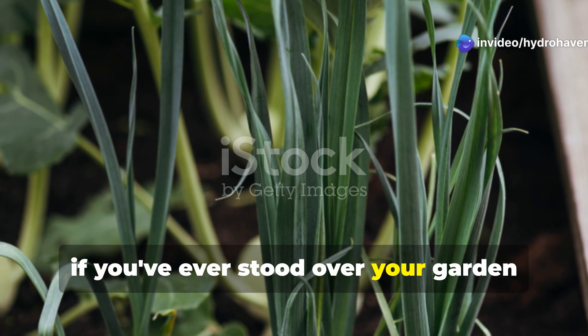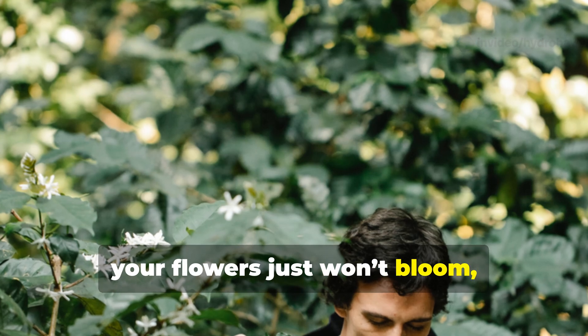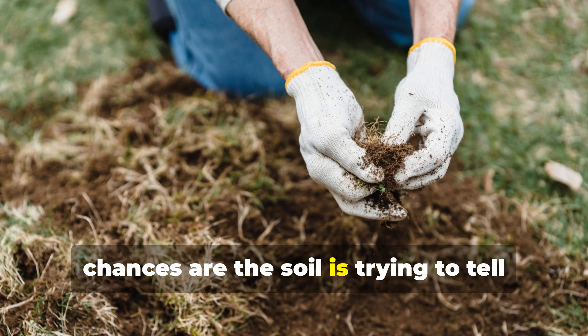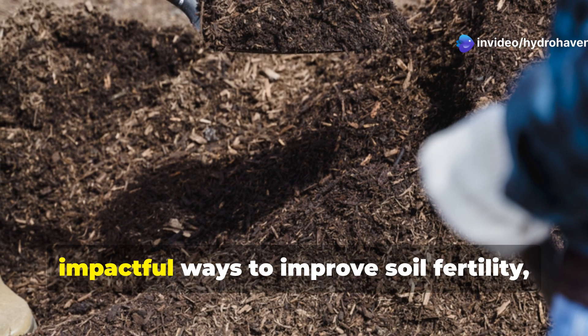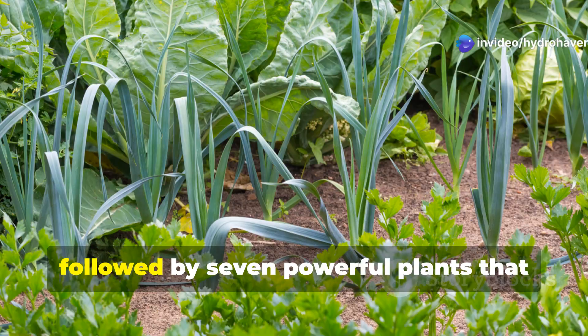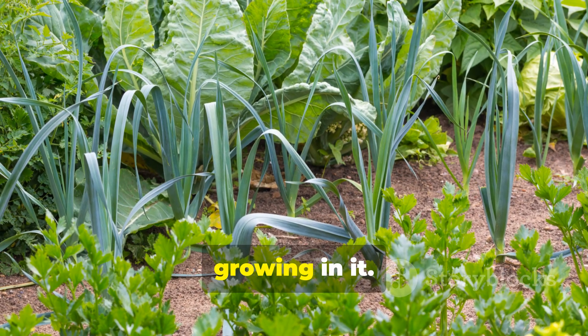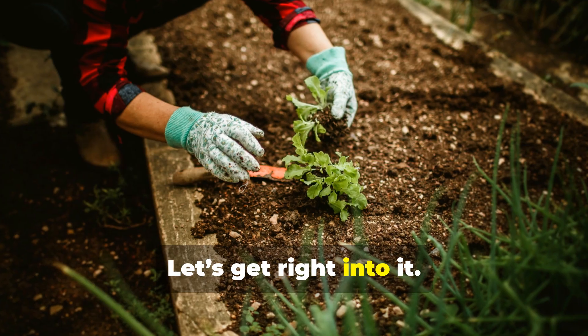So if you've ever stood over your garden beds wondering why your veggies are stunted, your flowers just won't bloom, or your harvest is half what you expected, chances are the soil is trying to tell you something. Let's fix that. In this guide I'll show you 10 real impactful ways to improve soil fertility, followed by 7 powerful plants that actually enhance soil quality just by growing in it. Ready to turn your soil into a powerhouse of life? Let's get right into it.